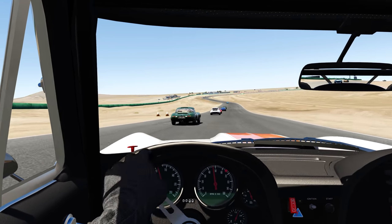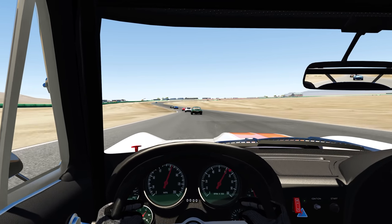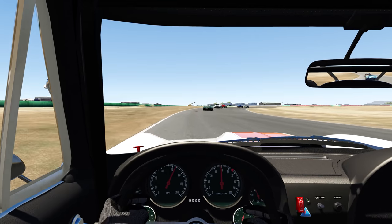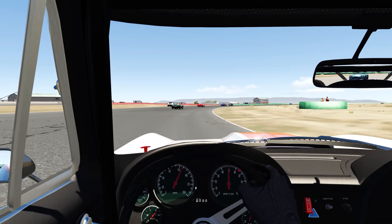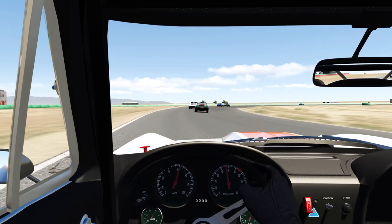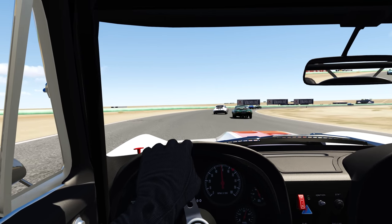Right against the curb, didn't want to touch the sand. Kill the exit speed a little, but got away with that one. Want to get on the throttle to help turn the car. You definitely want to brake very early and then get on your throttle before the apex — a lot like older Grand Prix cars really. Such a heavy car.